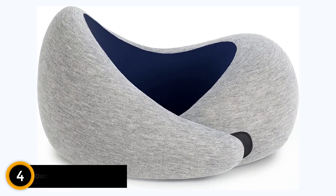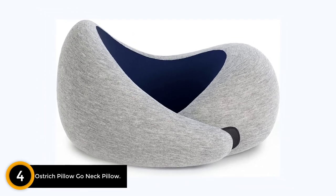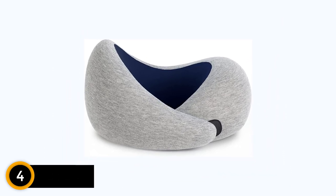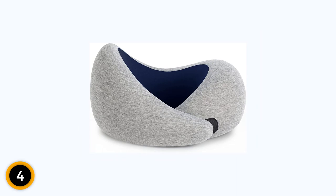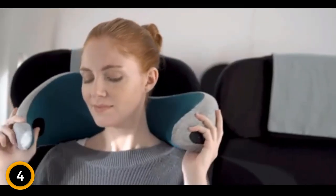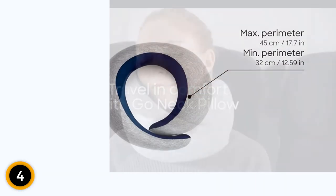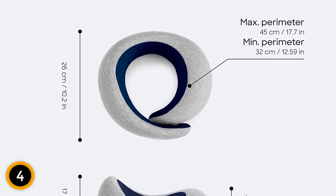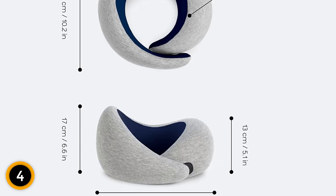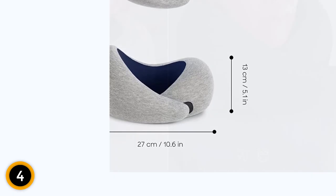Moving on to number 4: the Ostrich Pillow Go Neck Pillow. Introducing the Ostrich Pillow Go, the epitome of luxury travel pillows. This one-size-fits-all travel pillow is designed with ultimate comfort in mind, making it the perfect companion for your journeys. Crafted with high-quality memory foam, it molds to the contours of your neck, providing optimal support and relaxation. Versatility is a key feature of the Ostrich Pillow Go — whether you're on an airplane, in a car, or any other mode of transportation, this pillow ensures a comfortable and restful experience.